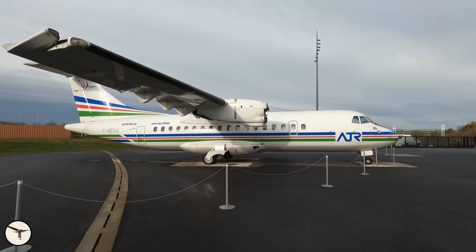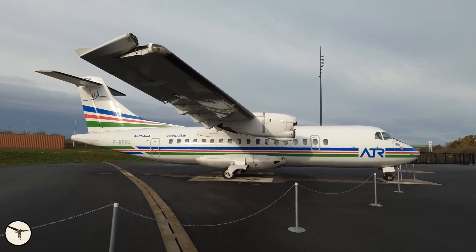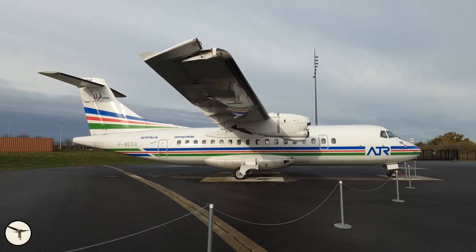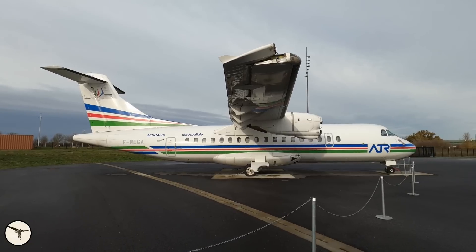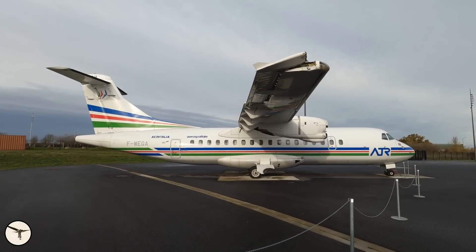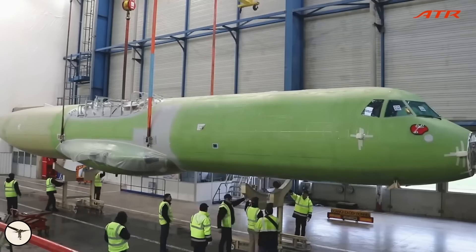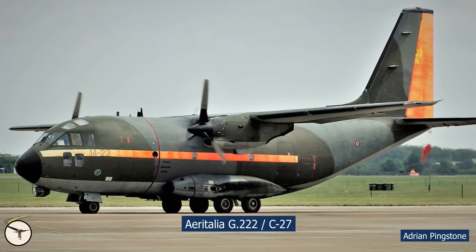ATR was founded in 1981 by the French aviation manufacturer Aerospatiale — today's Airbus — and the Italian aviation manufacturer Aeritalia — today's Leonardo. The fuselage is produced in Italy, and the remaining parts — wings, tail, etc. — are produced in France. The final assembly takes place in Toulouse, where ATR has its head office. When Aeritalia started to design the ATR, they decided to use parts from other aircraft in their inventory, and specifically, they used parts from the G222 transport aircraft.